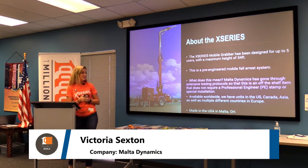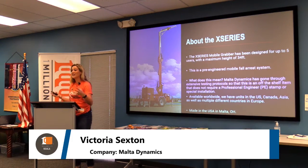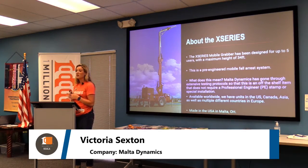Malta Dynamics has gone through extensive testing protocols to ensure that no special installation is needed. We're really excited to offer it worldwide — we've got units in the US, Canada, Asia, as well as multiple countries in Europe. We're proud to say it's made in the USA, in Ohio.